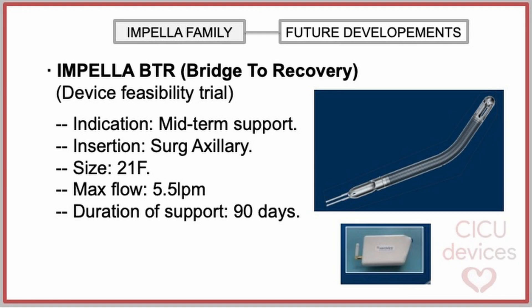Finally, the Impella BDR device, named for bridge-to-recovery, is currently in the feasibility trial phase. The catheter is intended for medium-term support therapy in patients with advanced heart failure as a bridge-to-recovery or to a subsequent more definitive therapy — heart transplantation or LVAD. The insertion is performed through axillary artery surgery, similar to that performed in the Impella 5.5. It has a maximum size of 21 French, provides a maximum flow of 5.5 liters per minute, and is designed for a therapy duration of up to 90 days.